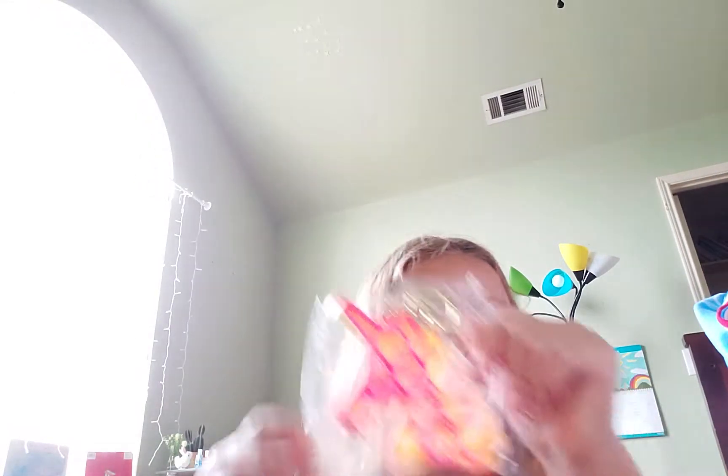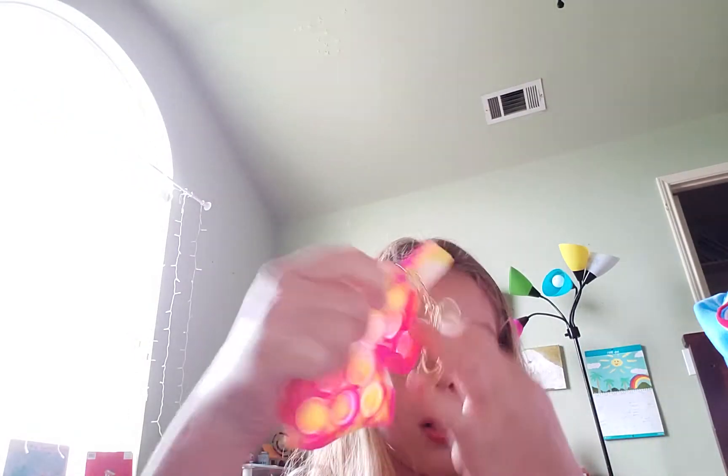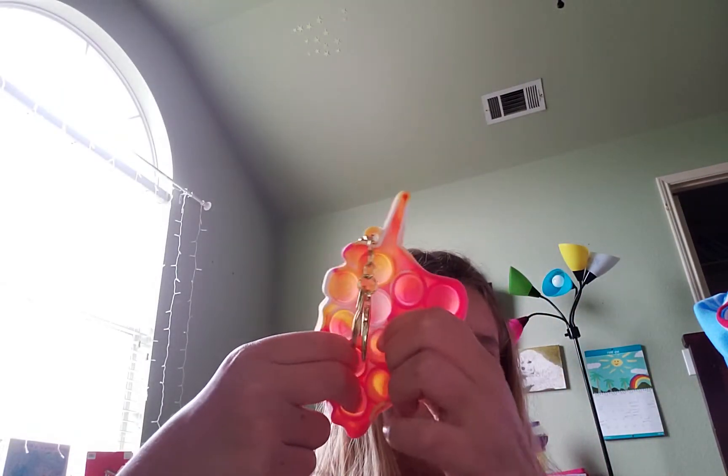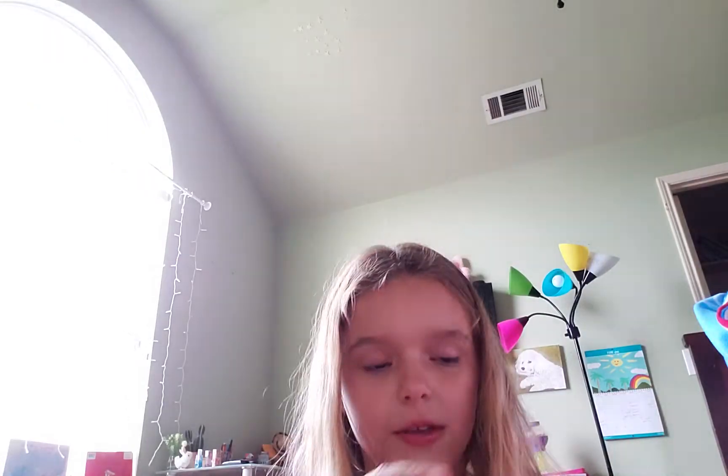This is the last one that I am so excited about. Oh my gosh, I'm literally going to lose my marbles. I've never had a mini unicorn pop-it before. I haven't had a lot of pop-its even though — okay, it doesn't pop the best, but I still recommend it because it is so pretty and so fun. If you like unicorns, then you should definitely buy this. It's really fun to play with.